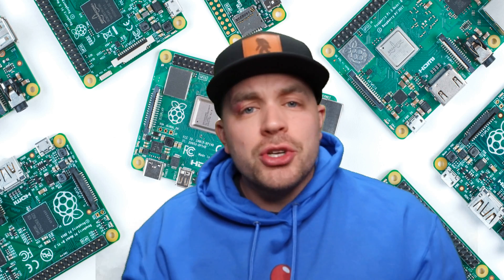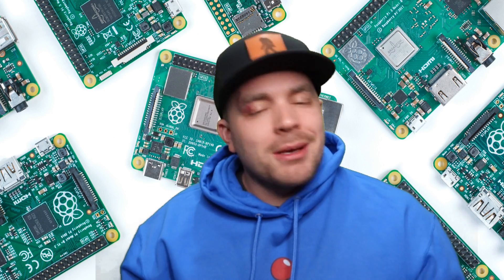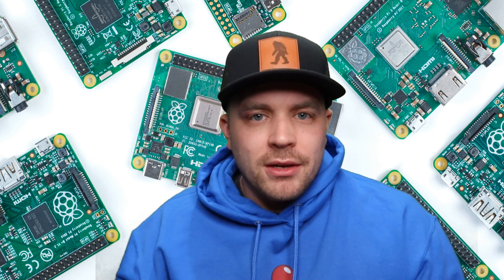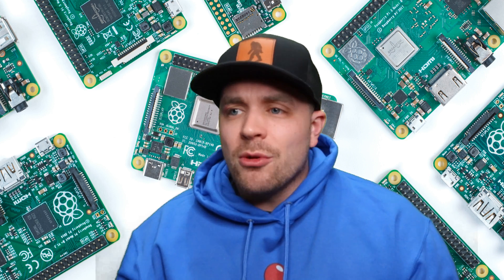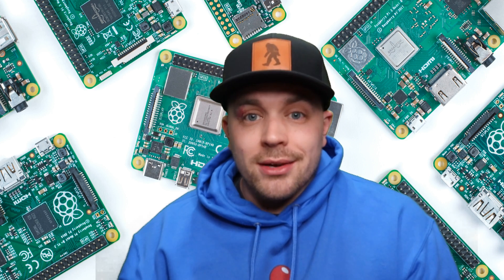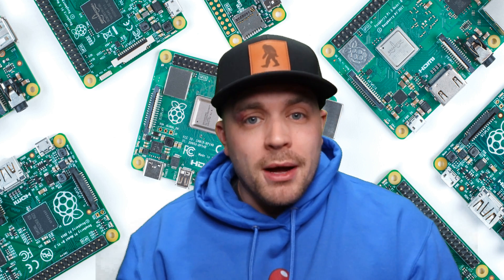Hey everybody, RetroPieGuy here. Today we're going to do an update on the current status of the Raspberry Pi 5. It's been about eight or nine months since the Raspberry Pi Foundation first announced its plans to take on this project, and they were very vague as to what it would entail and what the advancements would be from the current product line from Raspberry Pi.